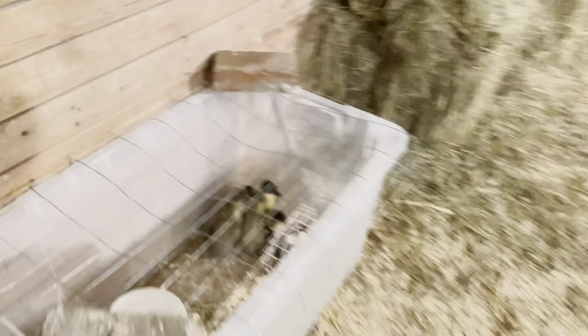So cute. I use heat plates - I do not use heat lamps, I don't like them. They're all good, everyone is up, gonna go to sleep.